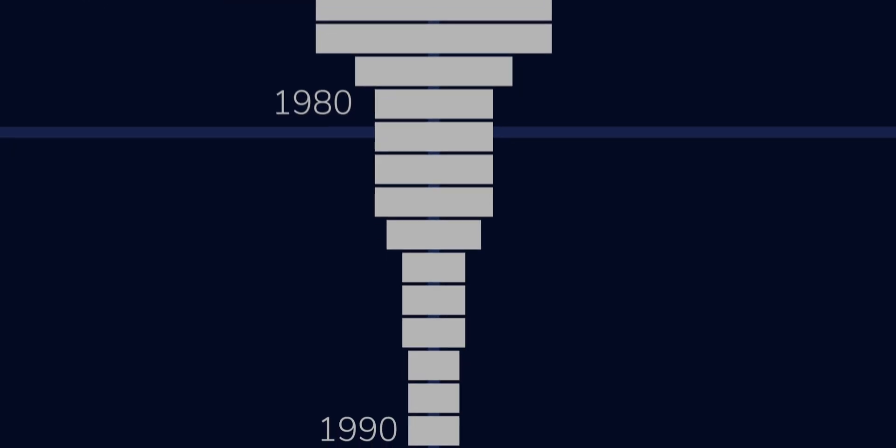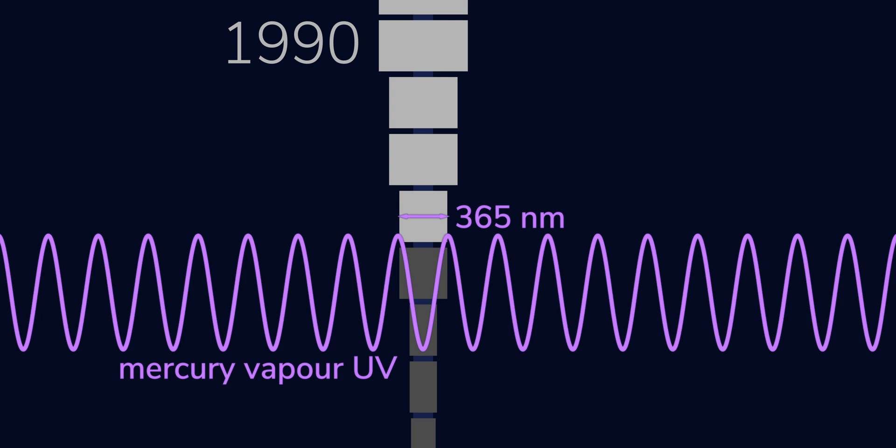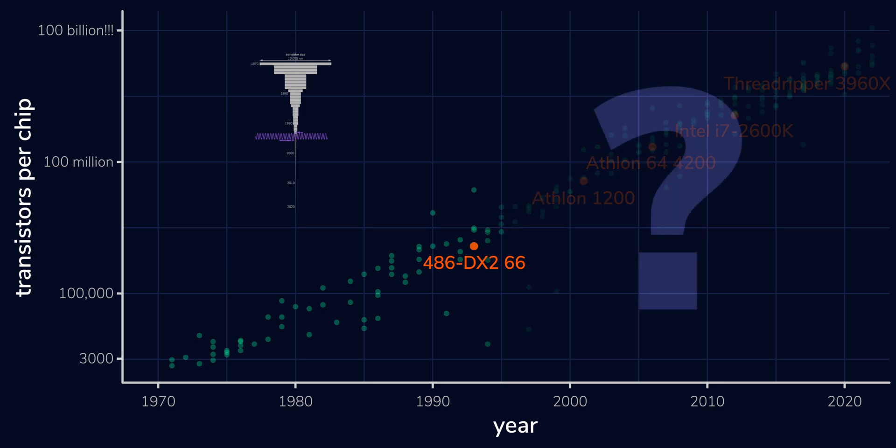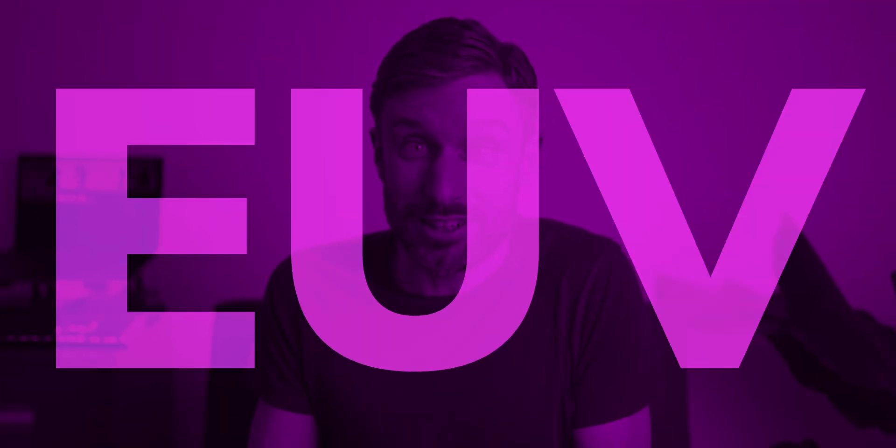To keep fitting twice as many transistors on a chip every two years, you have to keep making those transistors smaller. But by the 1990s, there was trouble on the horizon. Transistors were getting smaller than the 365-nanometre light produced by a classic UV bulb, so unless we found a way to make UV with a shorter wavelength, the second half of this graph would never have happened. So microchip manufacturers ditched mercury vapour bulbs and started using UV lasers to make ultraviolet light with shorter wavelengths. But the tech here was basically the same as before — just using a laser rather than a light bulb. However, if we wanted to keep Moore's law going, it was obvious that we'd eventually outgrow even the most powerful 192-nanometre UV lasers.